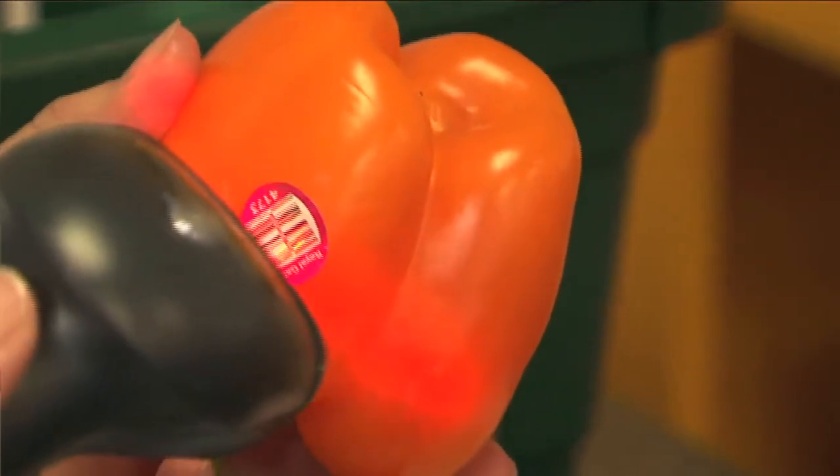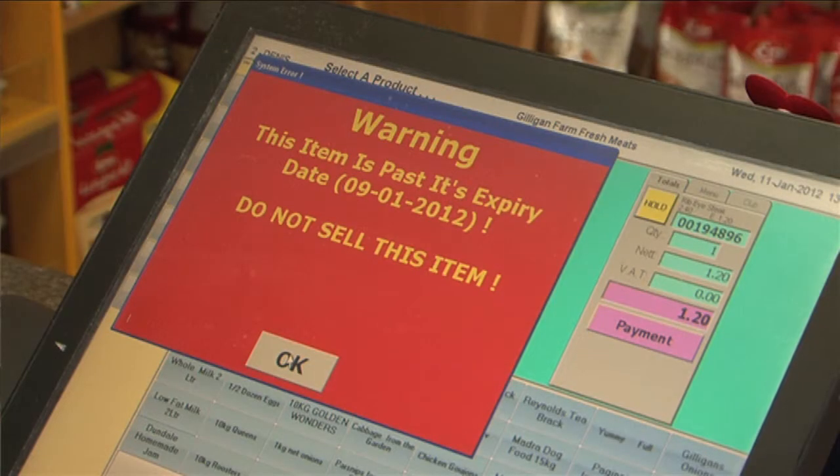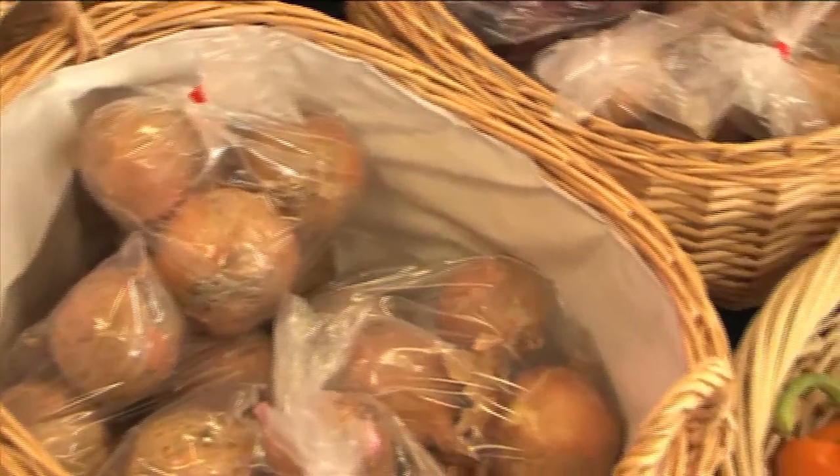The most notable one would be that the shelf life, or the use-by date of the product, is integrated into the barcode. So it means that if, on occasion, some of the staff members miss a short-date product on the shelf and it does get to the till, it's automatically discounted to the customer if they wish to buy it. And if it has actually passed its sell-by date, it'll be flagged on the till and they won't be allowed to sell it.